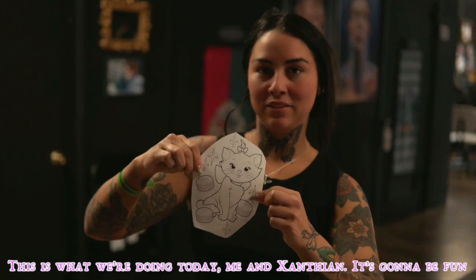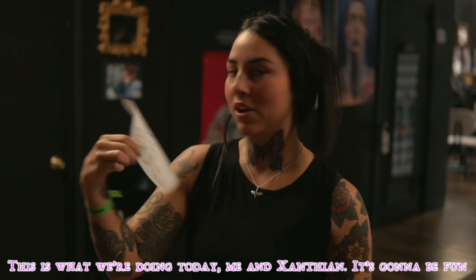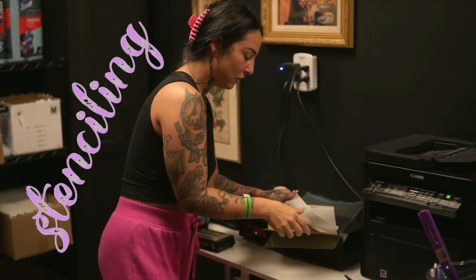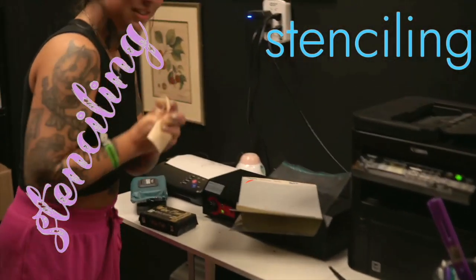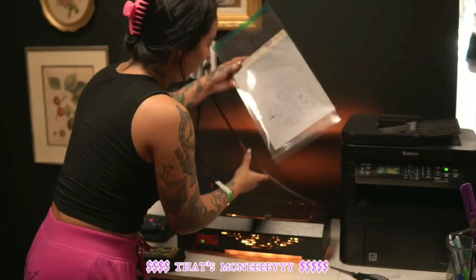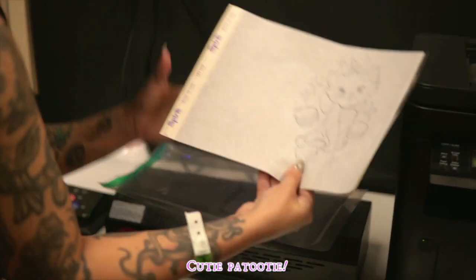This is what we're doing today — me and Xanthian. It's going to be fun. Let's go stencil it. I'm going to pop this in here. Pop this in here. Stenciling. Oh yeah. That's money. Cutie patootie.